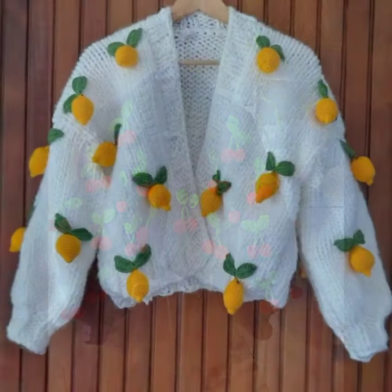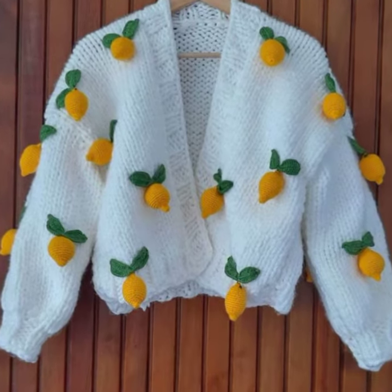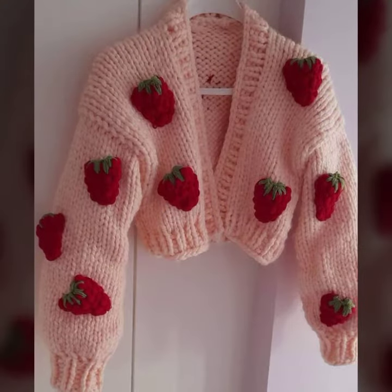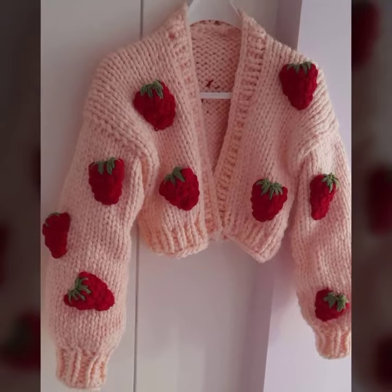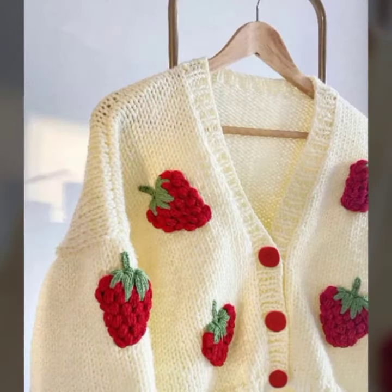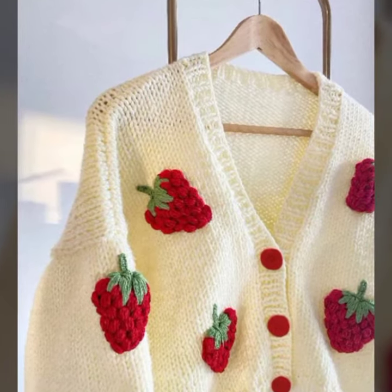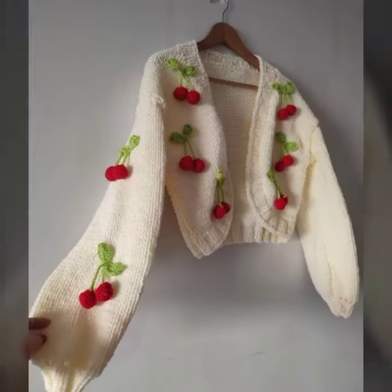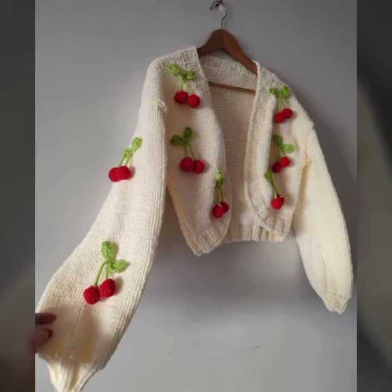Handmade vegetable and fruits applique designing ideas, cardigan sweater designing ideas. I strongly suggest you watch this video till the end — you will find so many ideas. Please subscribe to my channel and press the bell icon so you get notifications for all my new videos.